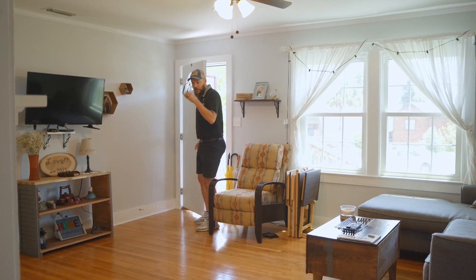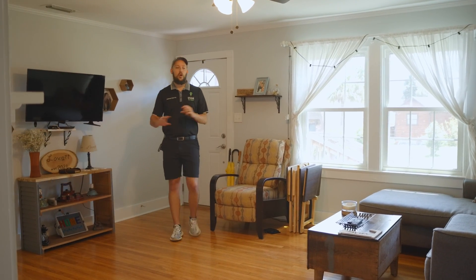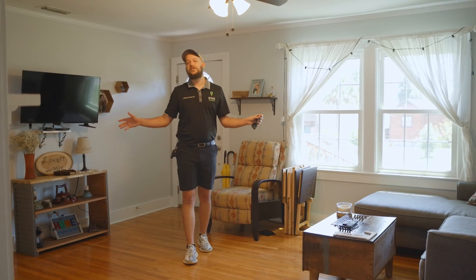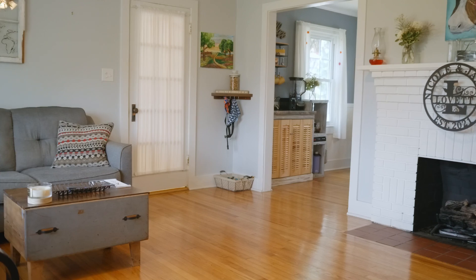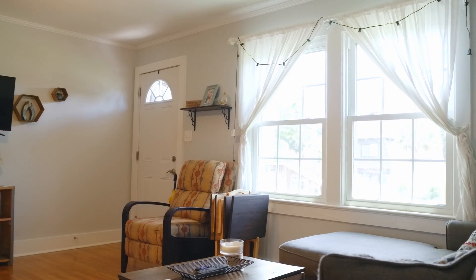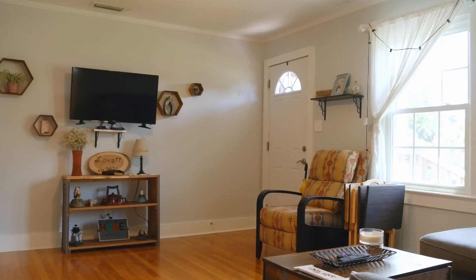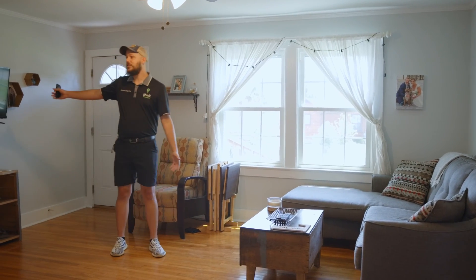The first thing you notice when you walk in is that there are hardwood floors all the way through — well, most of the house other than the bathrooms. It's really cool, it's original, and it looks nice — almost a little rustic, but with a nice gloss and sheen. And then you also have plenty of room with the way this room is laid out.